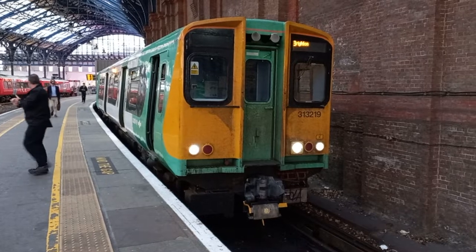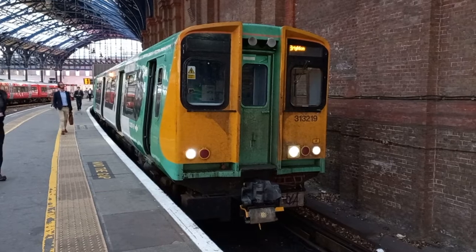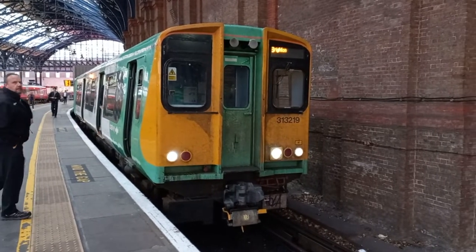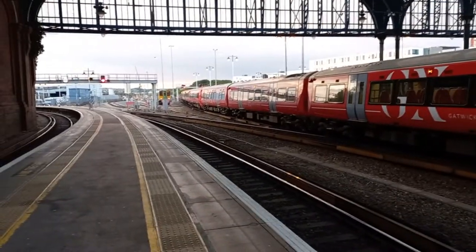That's 313219. Its driver's just got out of the cab there, just having a bit of fresh air. And what have we got on the other side? We have some Gatwick Express Class 387s there. This view is looking north towards London.